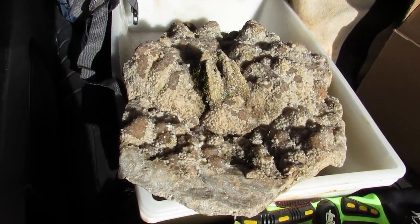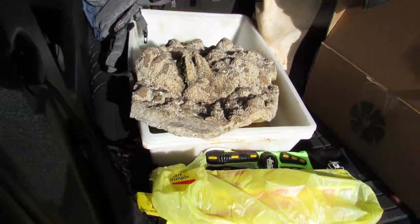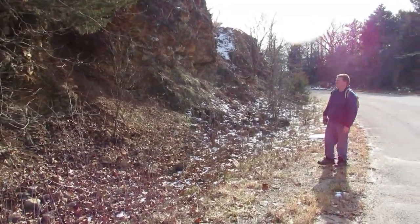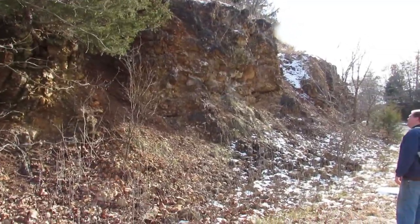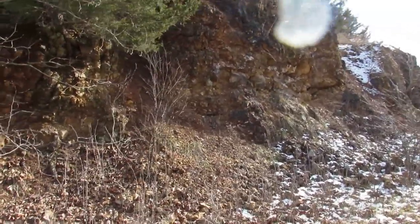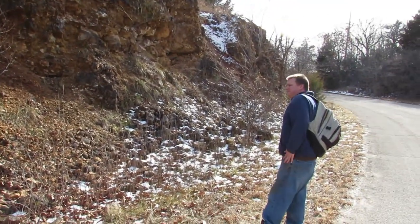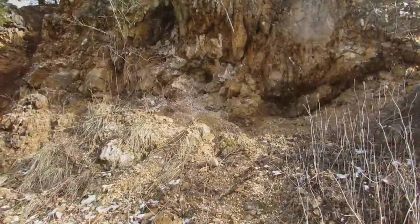We made it to the spot and I've already got an awesome find - this is from another rockhound who happened to pull up and ask if we were looking for rocks. He gave me this awesome piece of druzy quartz with barite on it. Now we're gonna explore the actual road cut that we came to explore and see what we can find.